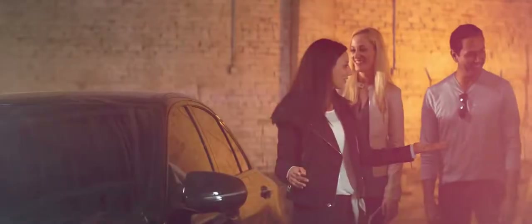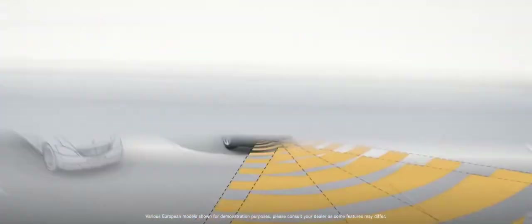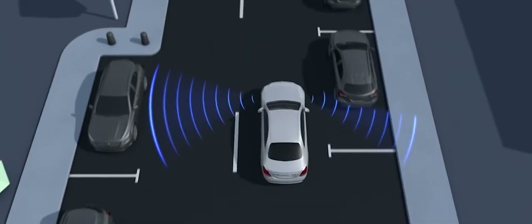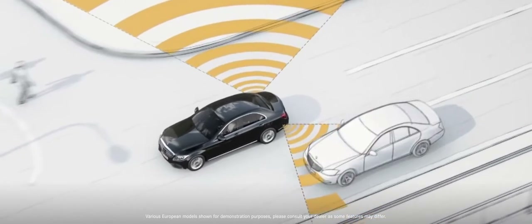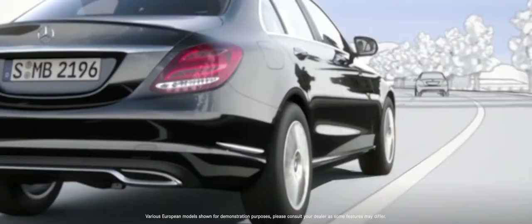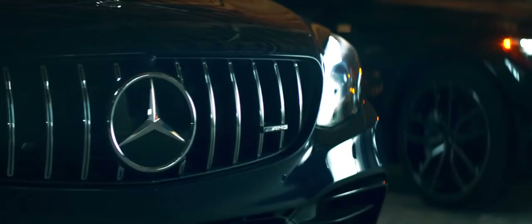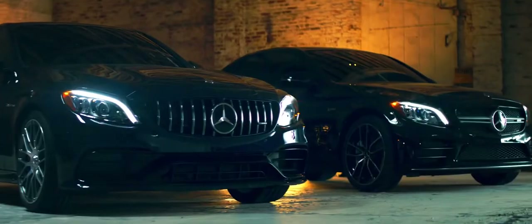The C-Class is on the cutting edge of safety innovation with its virtual eyes. The network of sensors always has my back, looking out for other drivers and hazards. Improved cameras and radar let me know when another car is in my blind spot, and make parking and pulling out in busy areas a breeze. With driver assist features like optional active lane keeping assist and standard active brake assist, the C-Class can keep me in my lane and brake automatically in unexpected situations. The safety of the C-Class always gives me peace of mind.